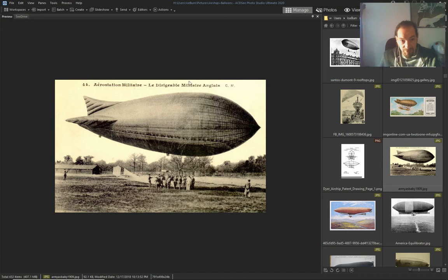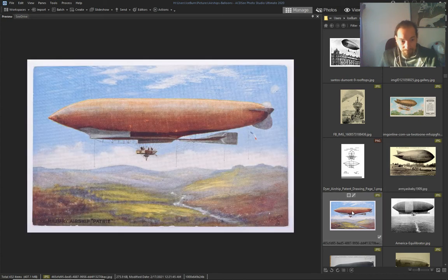Military airship — English military. This one is called 'La Patrie' — must be French, yeah it's French.